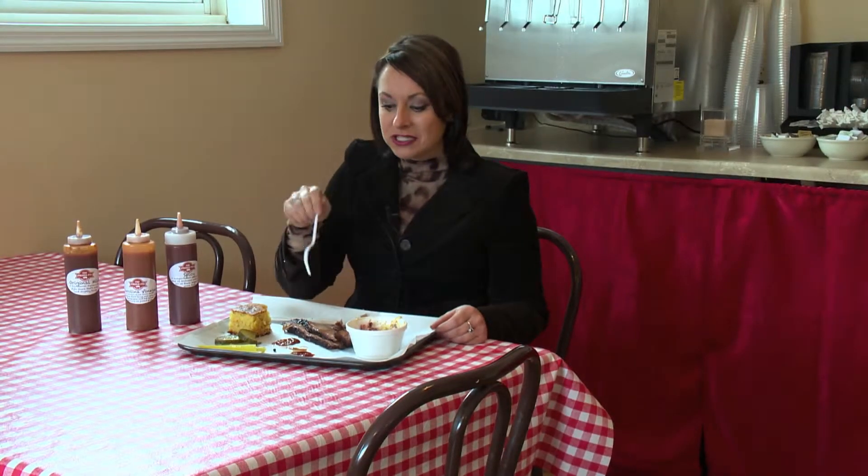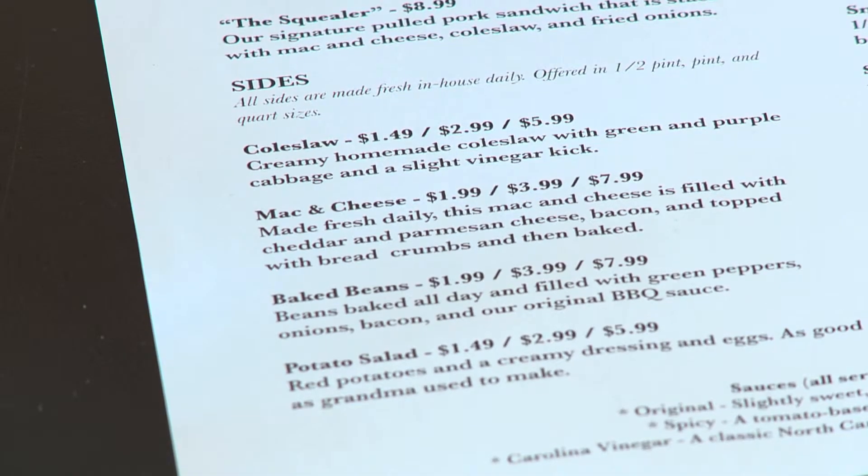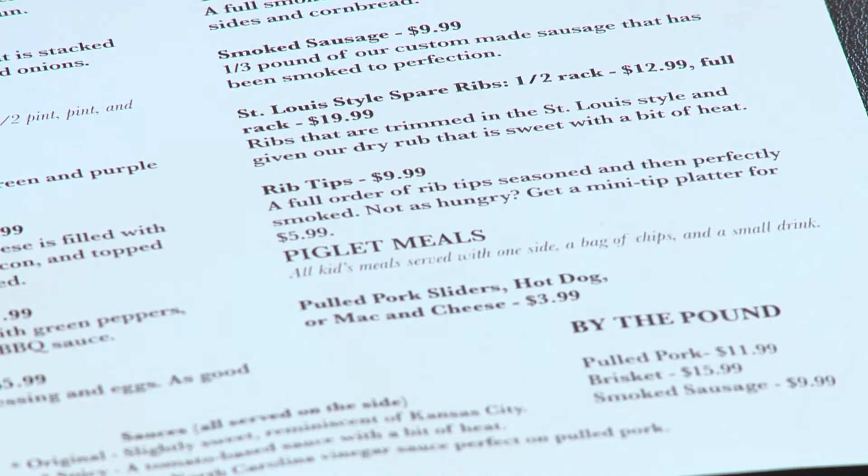Gordy, you're going to wish that you came out on this one, definitely. For more information on their hours or what their menu consists of, all you have to do is go to our website, which is www.experiencemichiana.org. Back to you, Gordy, in the studio.